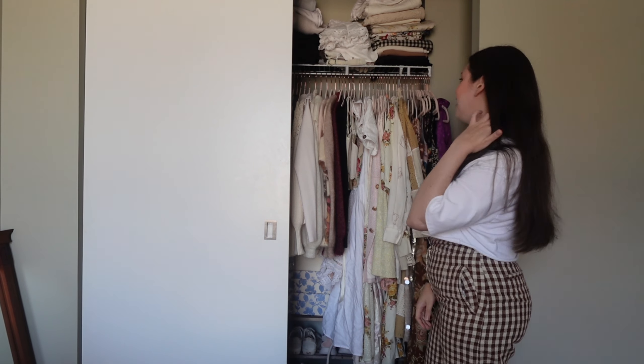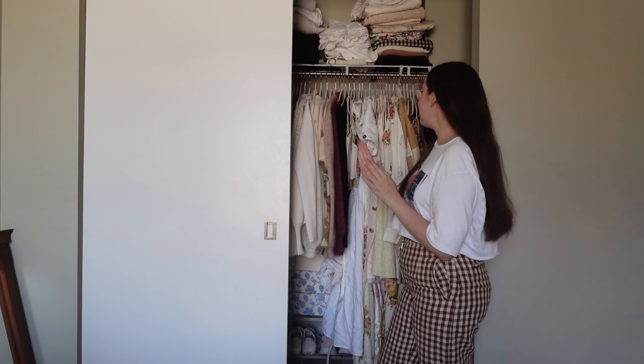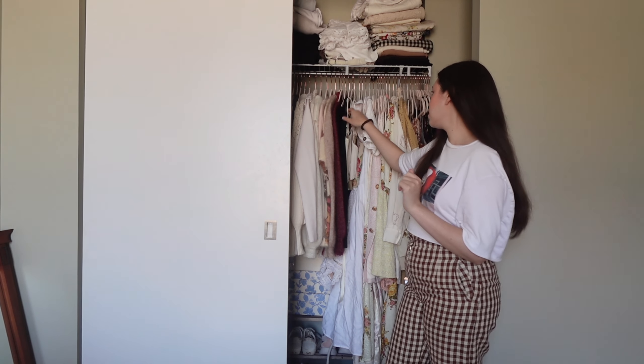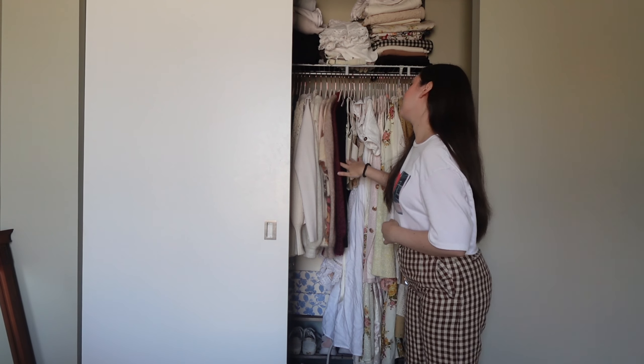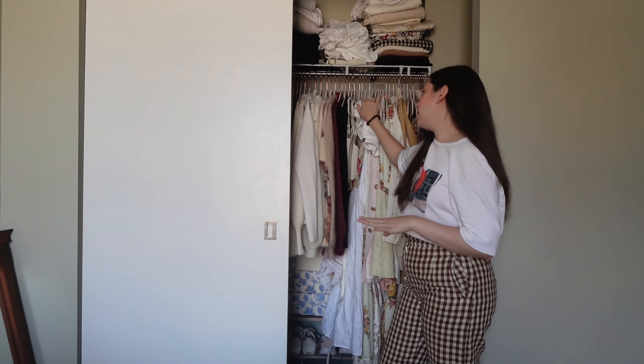Not many shoes I'm going to declutter, but we'll still go through those as well. Anyway, let's get started. I think I'm going to start with the bottom part — the hanging part, which is again dresses and stuff — and then I'll just move on to the tops and the bottoms. So I'll just go in order, basically show you guys everything, talk about the stuff a little bit.